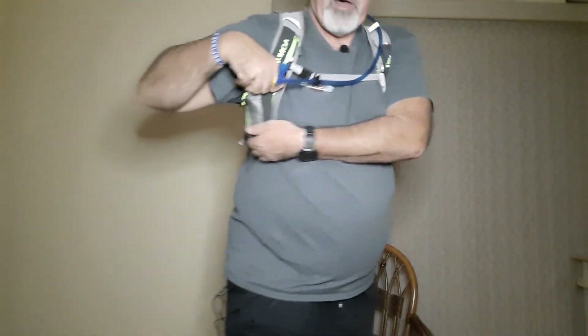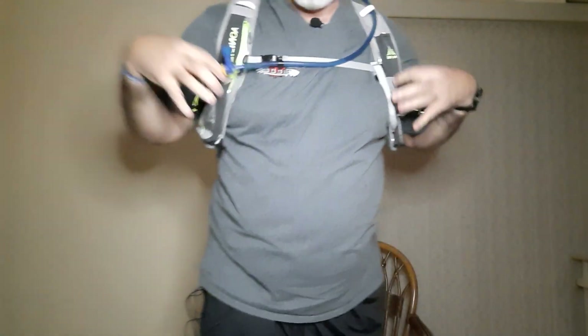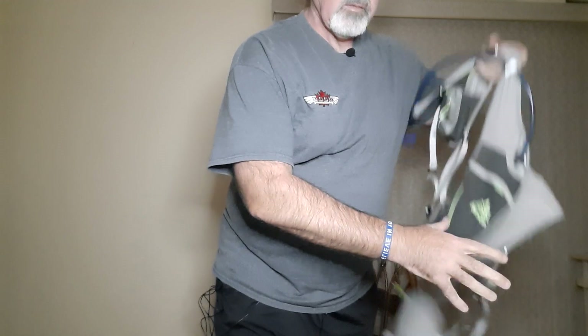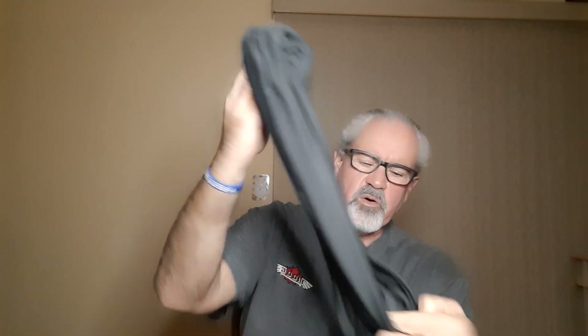When I have both front pockets full with water bottles, I carry my phone using a FlipBelt, which has several pockets and a zipper. It just goes around my waist. I did another video about the FlipBelt, my hat, and sunglasses — I'll have a link to that below with a timestamp so you can jump right to that section.